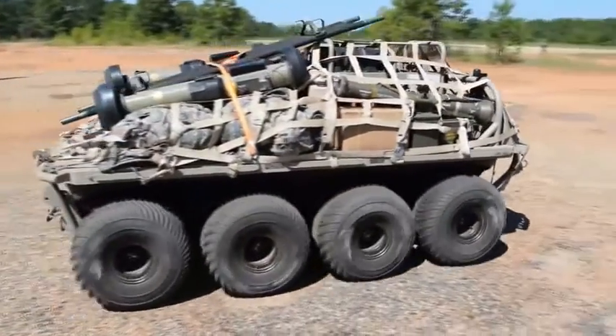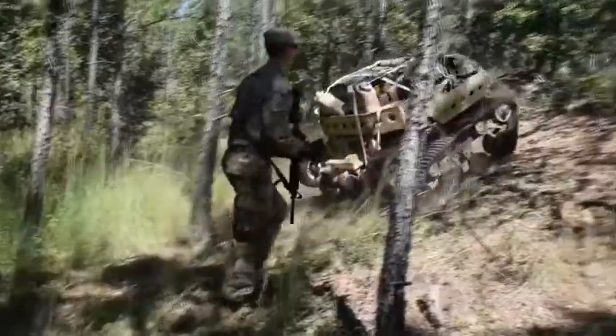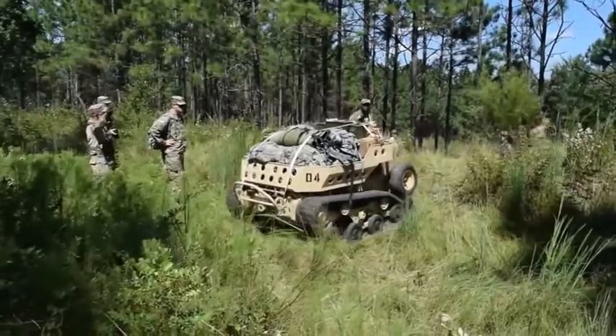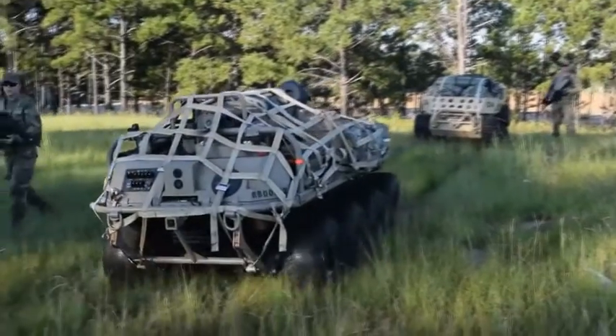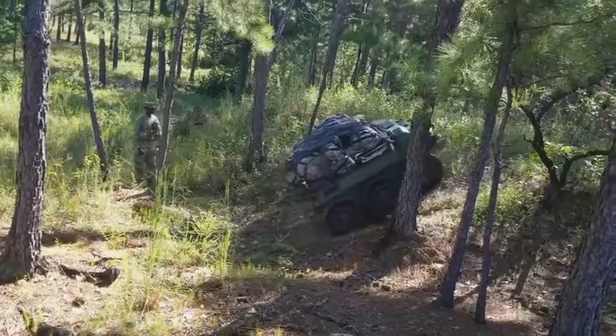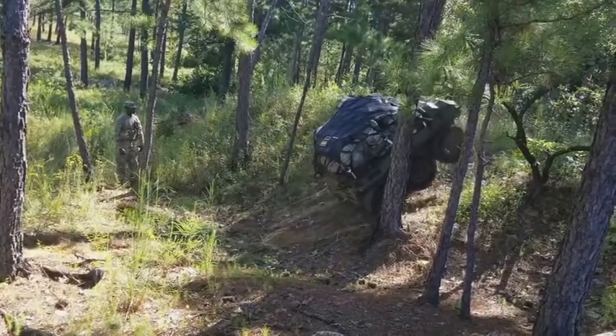We were able to use the SMET for bringing in extra stuff into the fight. Everyone had AT weapons and extra rounds, inert rounds, and just being able to have that capability to take at least a few rounds off of a few soldiers' backs was amazing.